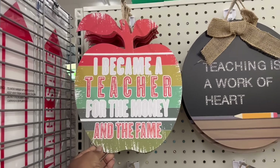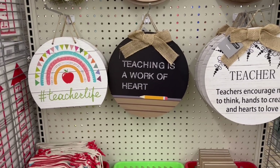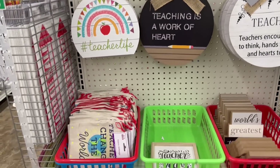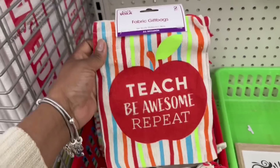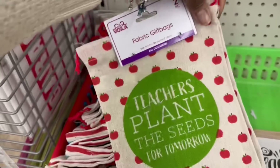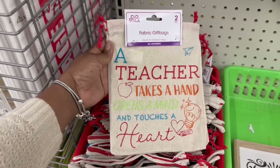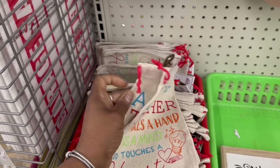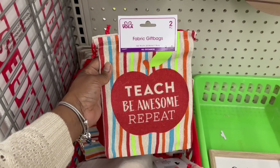I became a teacher for the money and the fame — that's funny. Teaching is a work of heart. I am so thankful for everything the girls' teachers do for them. Teachers encourage minds to think, hands to create, and hearts to love. Look at the gift bags — Teachers change the world. Look at the apple: Teach, be awesome, repeat. That is cute. I do the teacher gifts — I might have to grab a couple. Teachers plant the seeds for tomorrow. A teacher takes a hand, opens a mind, and touches a heart. They're kind of big. I'm going to grab this one in the cart. In the cart.